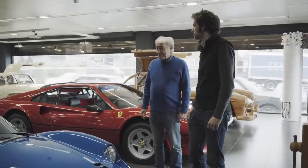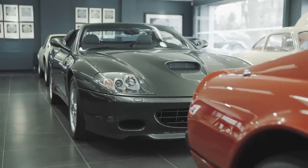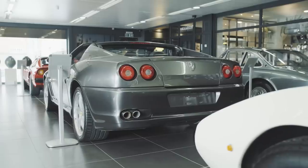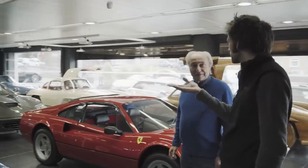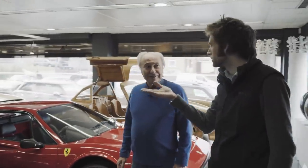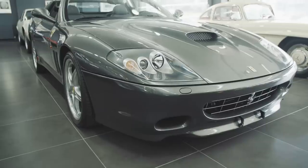We've wandered past the Super America — they're fairly rare as well. Again, last of the generation of front-engine convertibles. I remember the roof system being slightly compromised — you had to make sure you put it up before it started raining, otherwise I think it was going to tip water.